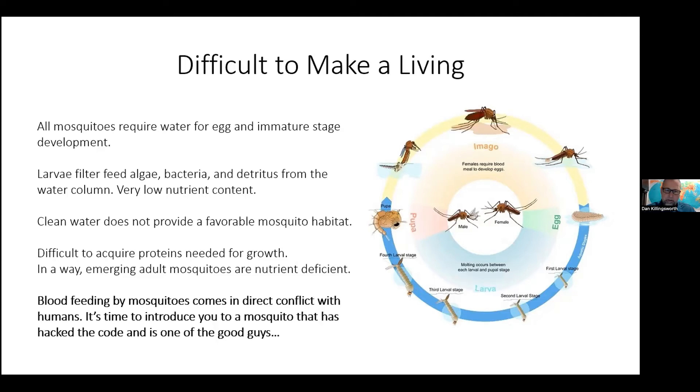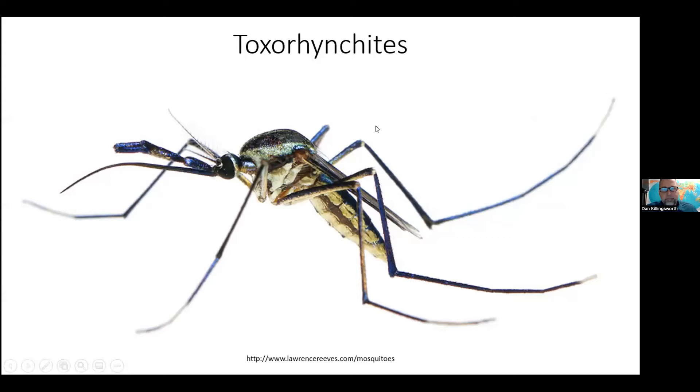All mosquitoes require water for egg and immature stage development. The larvae feed on algae, bacteria, and detritus in the water column, but that's a very low nutrient content. Clean water like you find in your dog bowl doesn't provide a favorable mosquito habitat. But that dog bowl that's been sitting two weeks, rained in, and hasn't been brought in — that's more suitable for mosquitoes. Emerging adult mosquitoes are essentially nutrient deficient, which lends them to blood feeding.